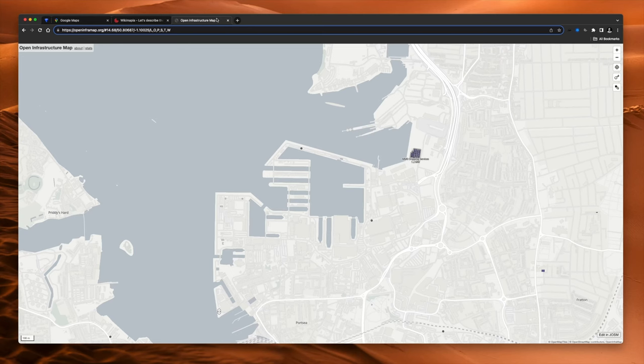There's a second tool I'm going to show you and it gives you a whole different view of the world around you — it's really fun, especially to check out your local area. It's called the Open Infrastructure Map. It's built on top of OpenStreetMap mapping data and lets you see all of the infrastructure around you.